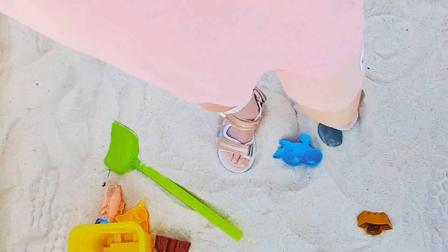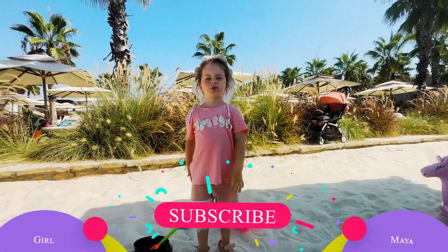And that's all for today! Thank you for watching and see you in the next video! Bye-bye! Subscribe!